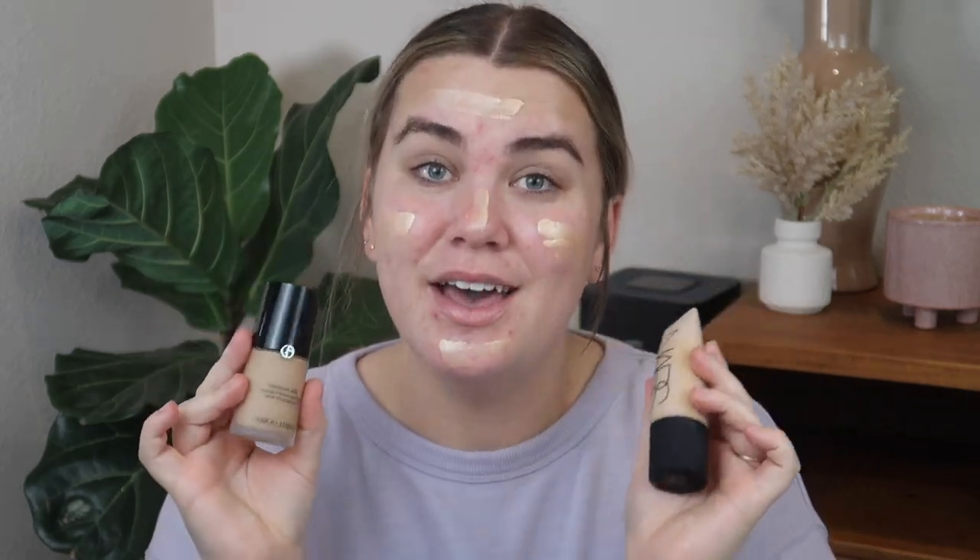Allie actually gave me two foundations to mix together: the NARS Soft Matte Complete Foundation and the Giorgio Armani Luminous Silk Foundation. I'm gonna mix these on the back of my hand. This is definitely going to be too dark for me, but it's fine. I'm going in with my go-to foundation brush, the F42 from Bling Brushes — part of my extended collection collab with them. You guys can use code PAGE for 10% off, they'll be linked below. Actually, this color doesn't look too terrible — it looks better than I thought it was going to. And this coverage — I'm living for this coverage.